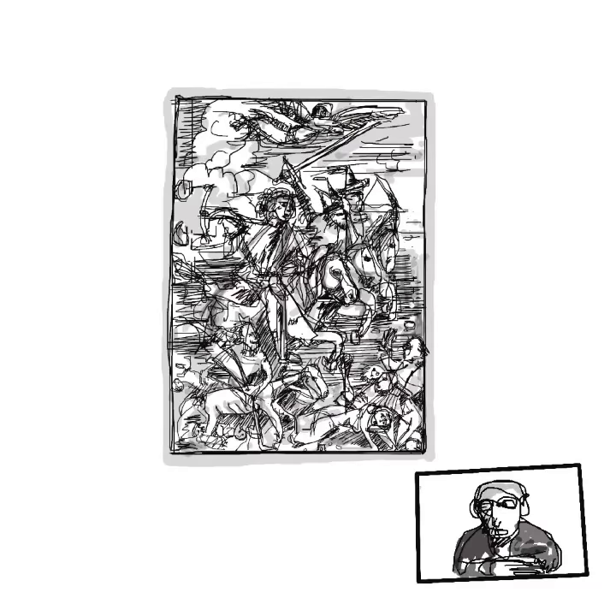Hello, and welcome back to a brief introduction to contemporary art. Today we're going to look at the substantial advancements made in the field of printmaking.